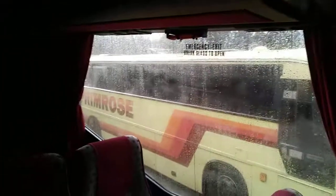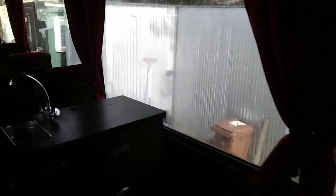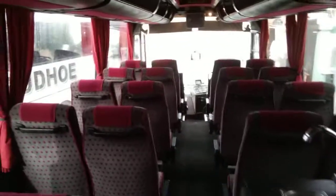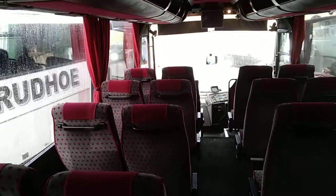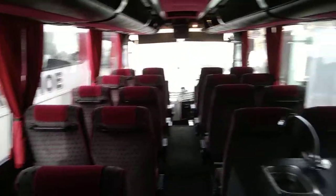Admittedly it has got three blown windows. That one's blown, the one over the continental door is blown, and although it's difficult to see, the front near side unit is blown.